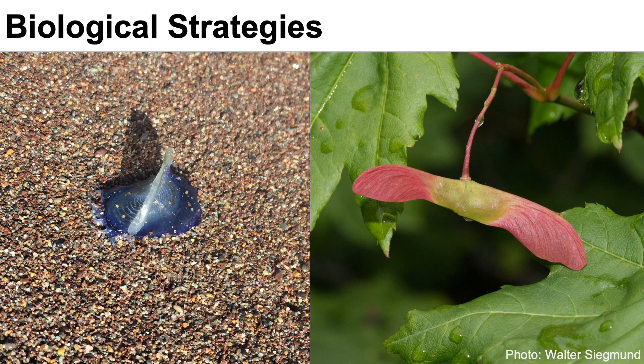We began to look for ways that nature flies through fluids without any active controls. First, we looked at valella valella, the organism on the left there. It's related to the Portuguese man-of-war jellyfish, and due to that little fin on its top, it moves like a sailboat across the ocean's surface.